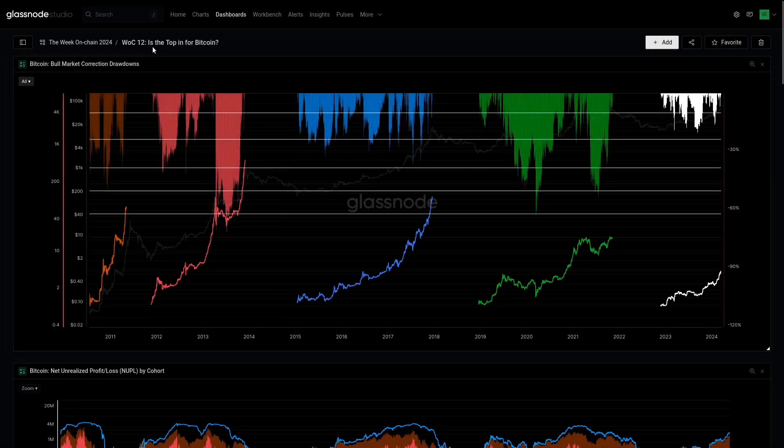Here we are in our on-chain dashboard looking at whether Bitcoin is topping right now. Obviously I'll preface this by saying nobody knows — anyone that tells you they do know is probably kidding themselves, because we just don't know how these things play out. That's why we bring it back and say: let's look at the data and see what the market is telling us, and what we can draw out of typical cycle behavior.